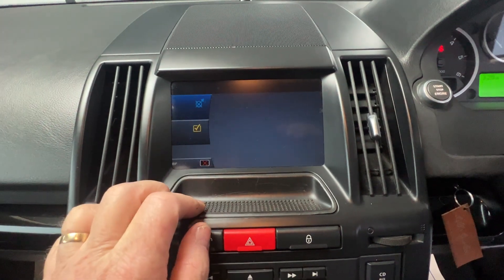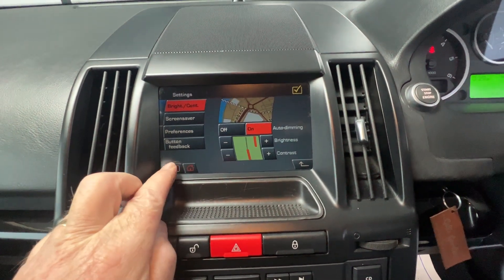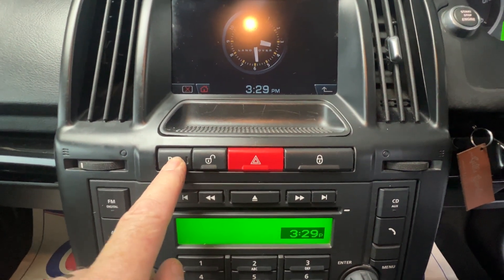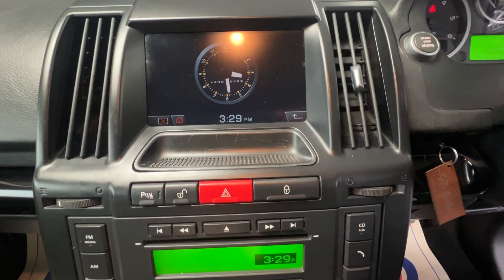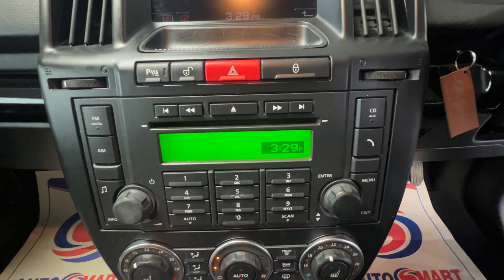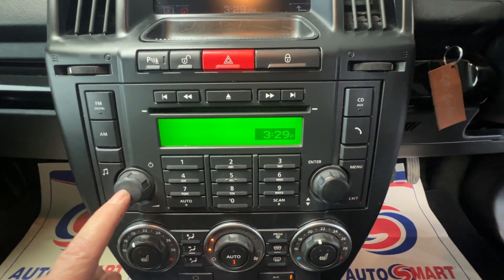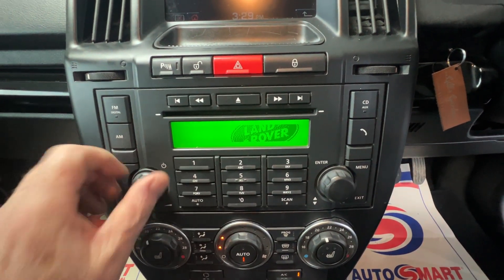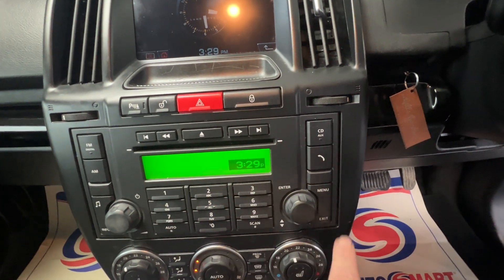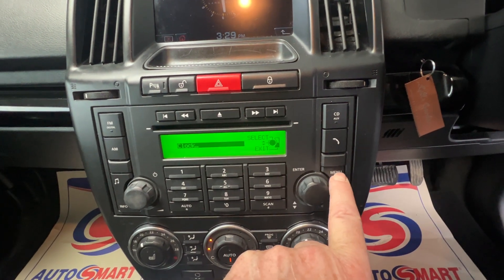Underneath the sat nav we've got parking sensors — you can switch those on or off. There's a master switch to lock your doors, hazard warning, and all the radio controls with information on the left-hand side, FM and AM, which works very well. We've also got telephone controls here, and you can alter the clock settings on there too.